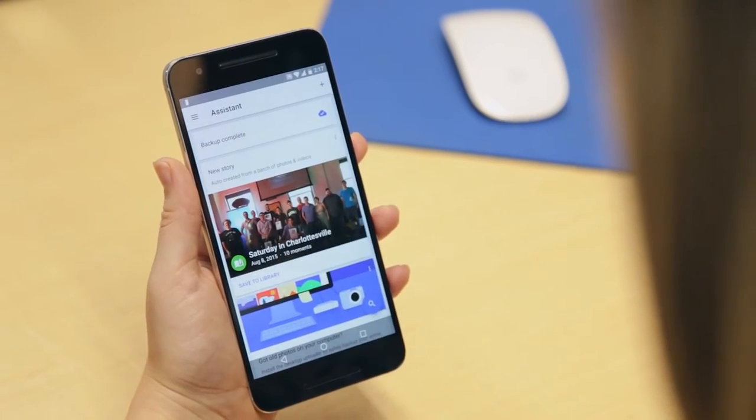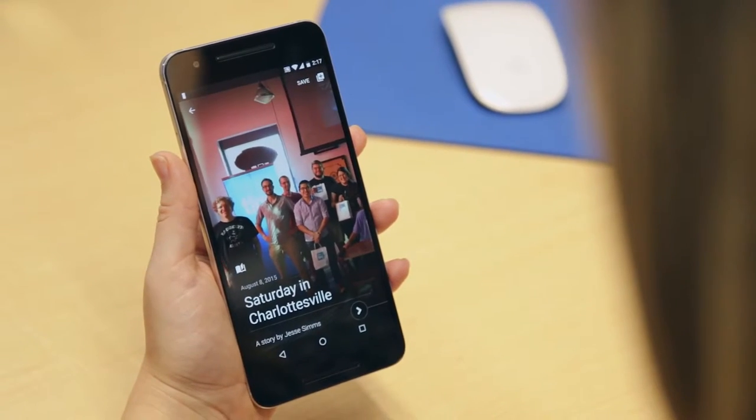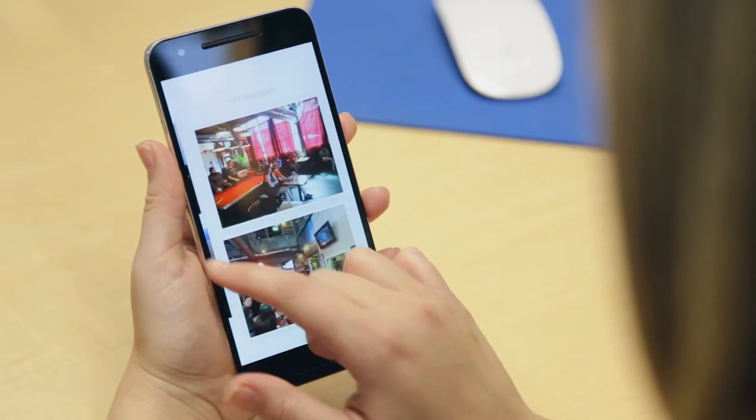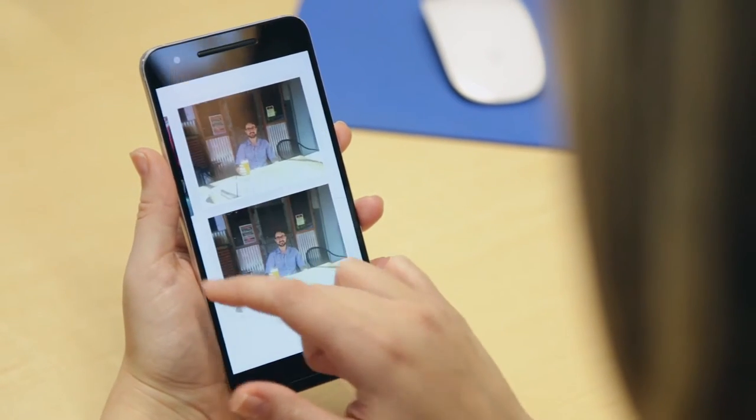The Assistant tab is where you'll find edits and presentations of your photos, created by Google just for you. Discover collages, stories, animated GIFs, and more. Some are wonderful, some are weird, and it's definitely worth a look.